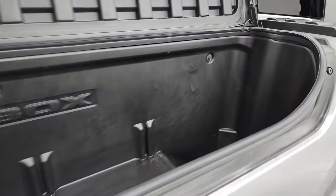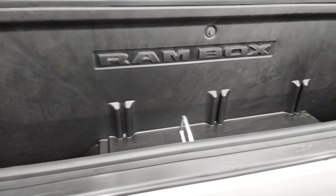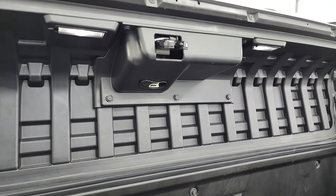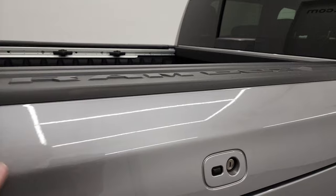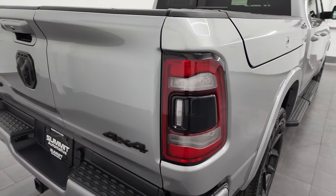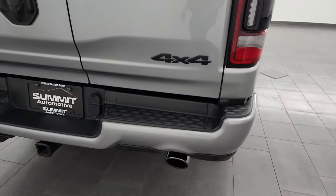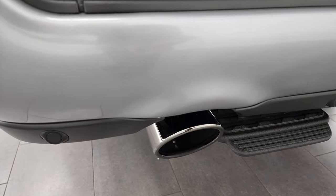Nice and clean back here. It's got plugs — you can remove those plugs and put ice and drinks in here, and then it just melts out. Pretty sweet, and it has lights in there as well. This locks when you lock the doors. It has the LED tail lamps and the split tailgate.